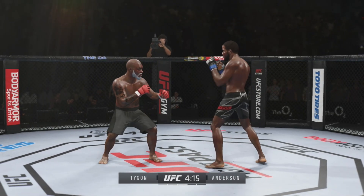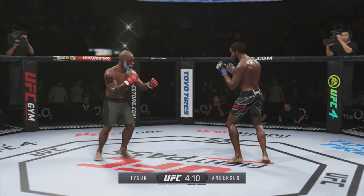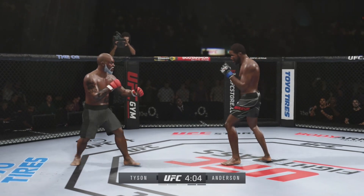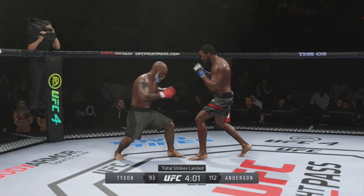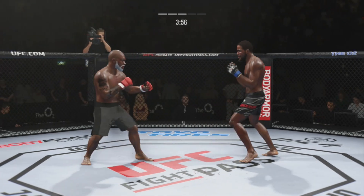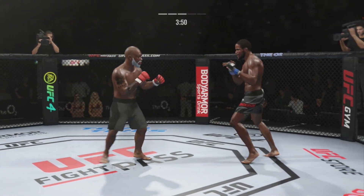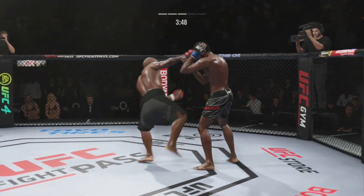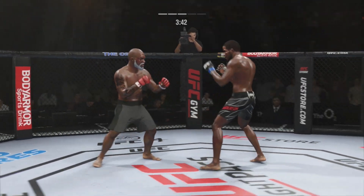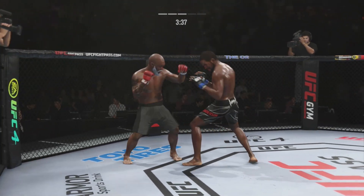Massive head kick there — we'll see if he can finish. You can really limit the mobility of your opponent with those leg kicks. Look at that jab snapping his head back. His jab gets to the target so fast, and he always reaches his hands right back to his face. That's a nice strike. That's a huge block there. He continues to work the body.